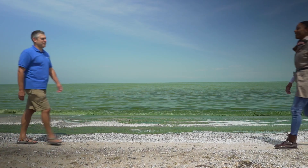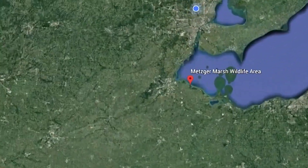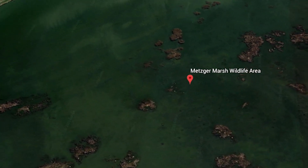Matt Kovach is one of them. He is a coastal program manager for the Nature Conservancy, and part of a team restoring wetlands on the edge of Lake Erie. I met him at Metzger Marsh, and that puts him right in the middle of the work being done to help keep the water in the Great Lakes safe.